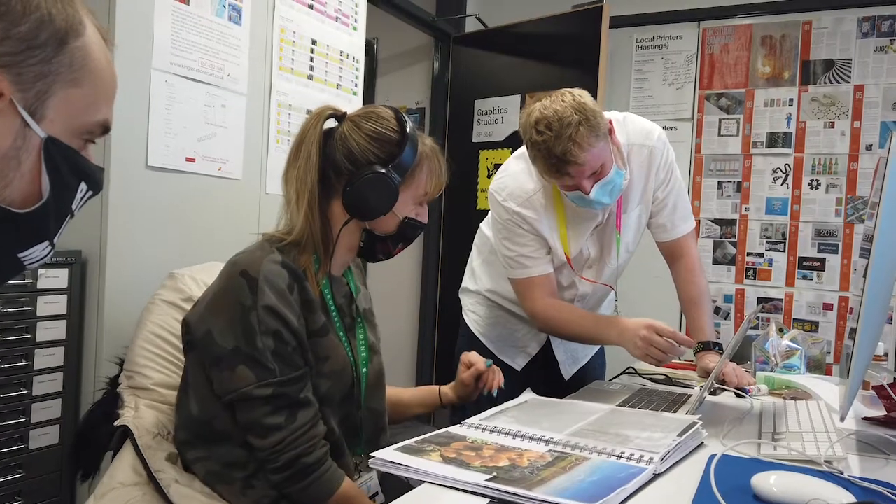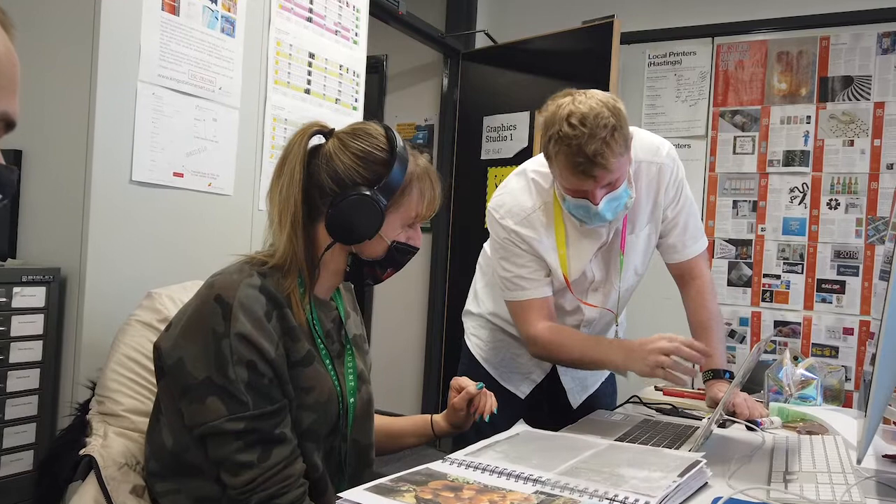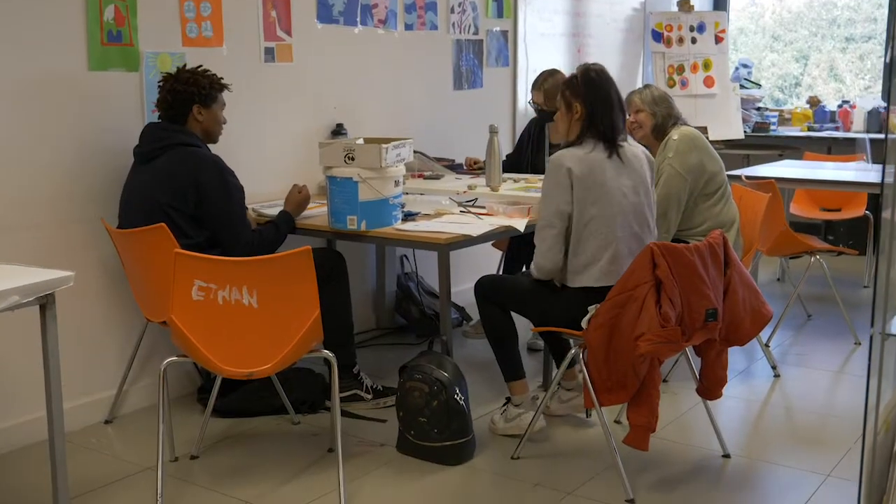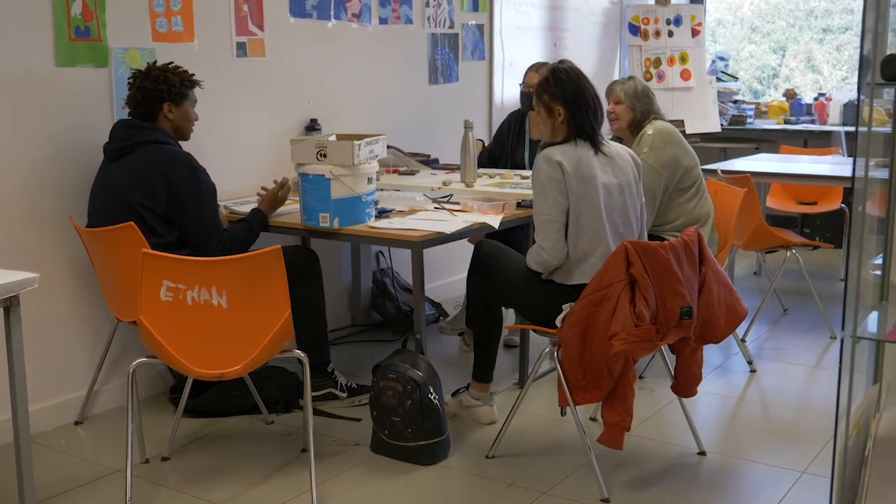My name is Andrews Grace. I'm the course lead for BA Visual Communication Illustration. What I really like about teaching the course is seeing students develop and seeing their wit or humour evolve and emerge as well as their own unique creative style.